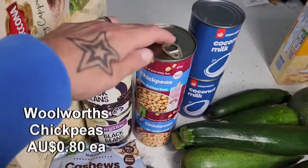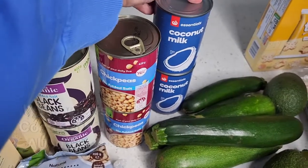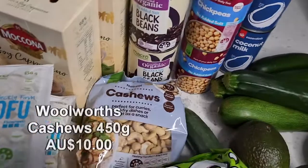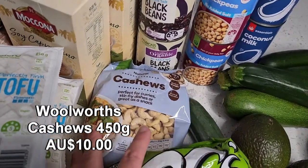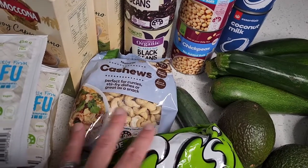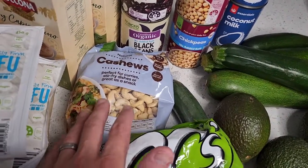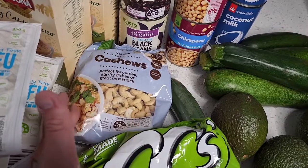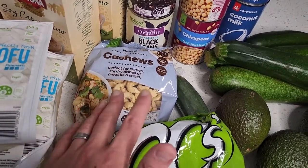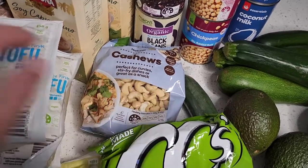Much cheaper than getting a café coffee and I really do enjoy these soy cappuccinos. Over here a couple of tins of black beans, a couple of tins of chickpeas, and then a couple of tins of coconut cream just to make some lovely creamy sauces. Cashews make a delicious cashew cheese sauce — cashews are really versatile and I've been loving using them lately.